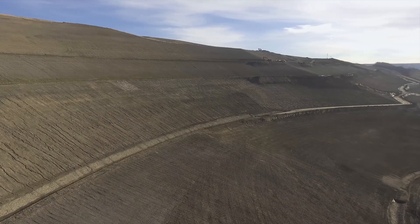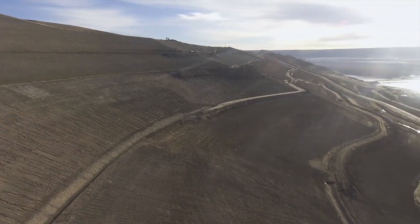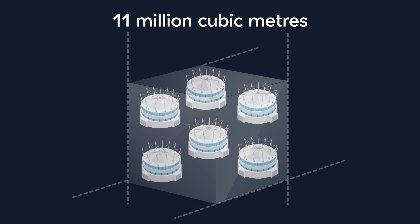In 2015, excavations began on the north bank, and this work is almost complete. So far, we've removed more than 11 million cubic metres of material — that's enough to fill a football stadium about six times.